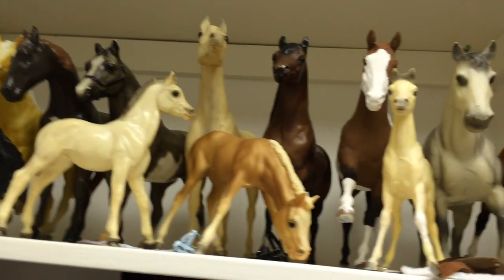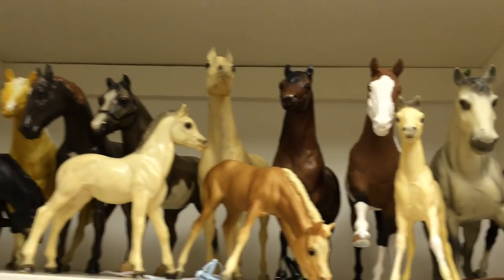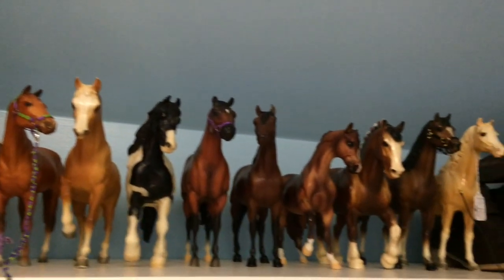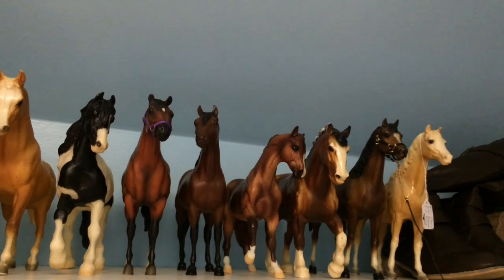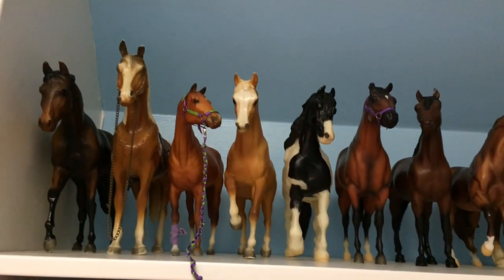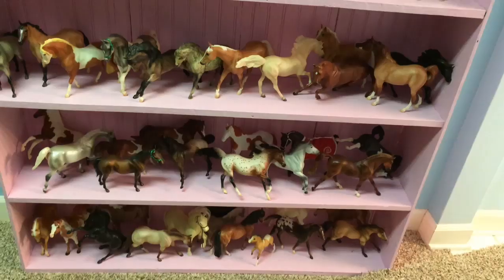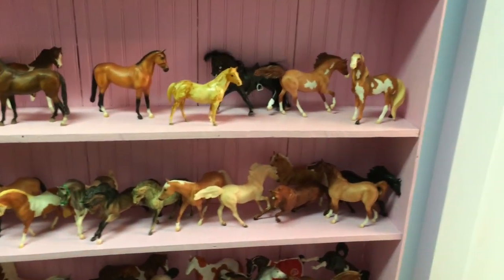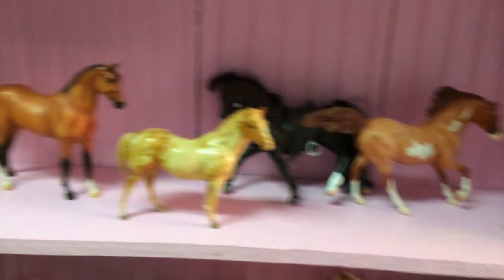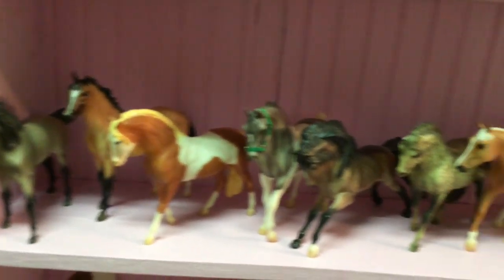These are also models that are not in my show string due to their condition. My last shelf of traditional models — these are the horses that I use for tack making usually. They are also not in my show string due to condition reasons. And on my last set of shelves are my classic models. I'm not going to go through each of them individually either, just because it would take too long and I don't want this video to get too long.